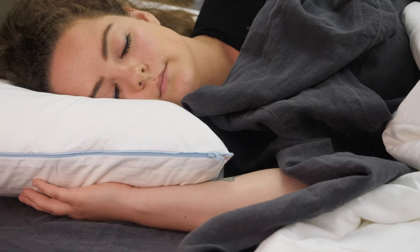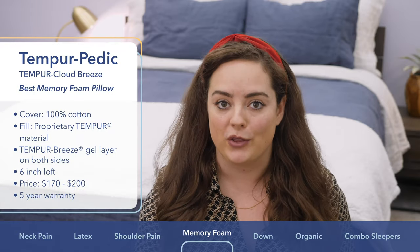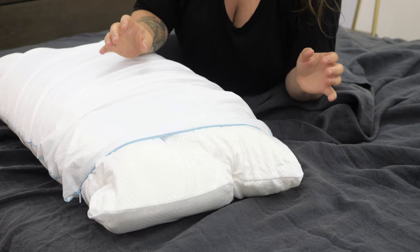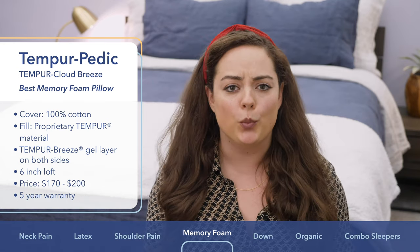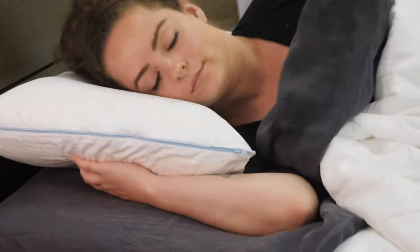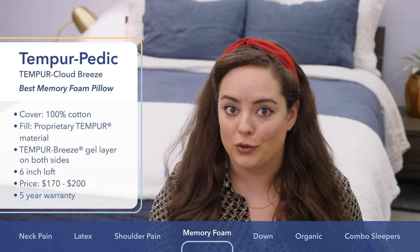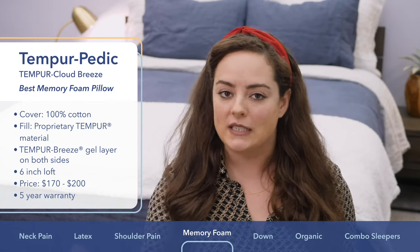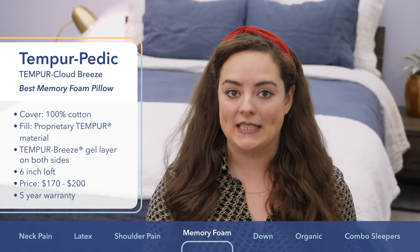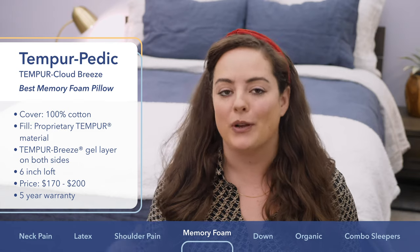Next up is the Tempur Cloud Breeze from Tempur-Pedic, which I picked particularly for memory foam fans. The cover is made from 100% cotton — light, soft, and breathable. Inside is one piece of the company's proprietary Tempur material, which is my favorite memory foam on the market. It offers a very deep sink, a super moldable and slow response to pressure — perfect for those who love that memory foam feel. It has a medium-firm feel and a lofty profile to help side sleepers relieve shoulder pressure and maintain neutral spine alignment. Hot sleepers will appreciate the two cooling gel pads on both sides of the pillow. Price ranges from about $170 to $200, and Tempur-Pedic offers a five-year warranty.